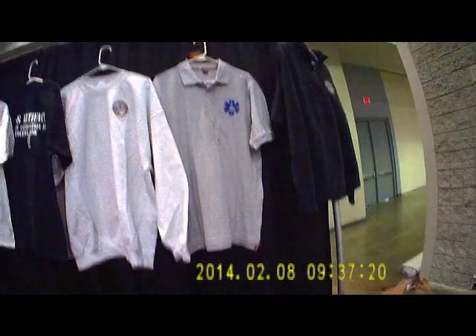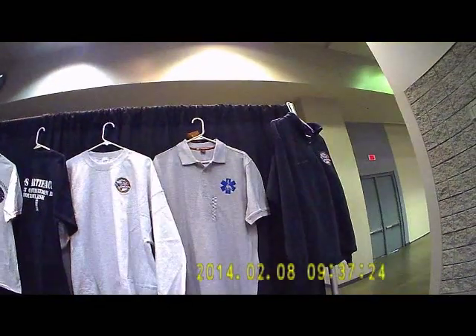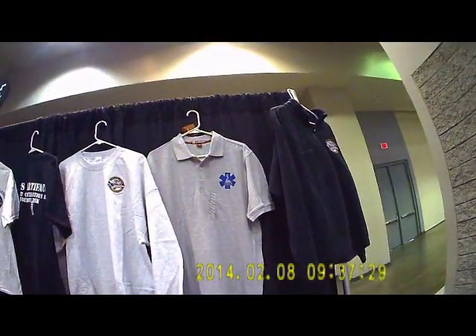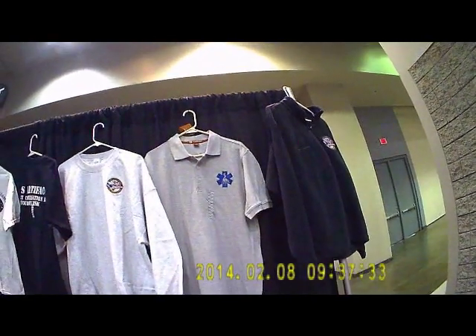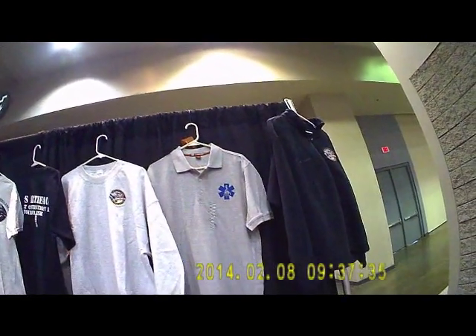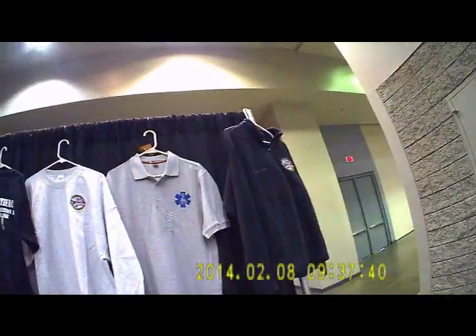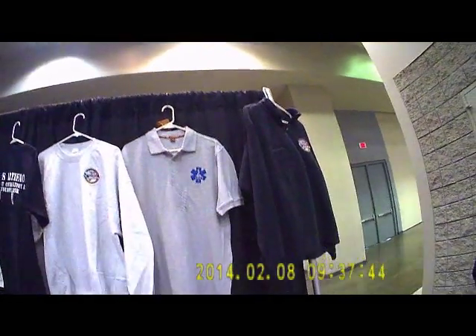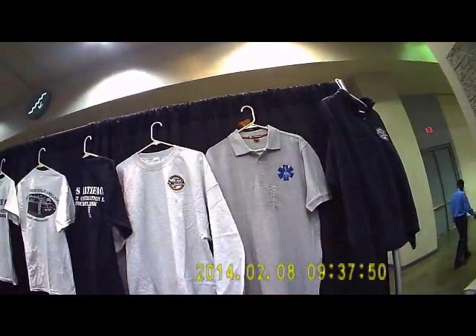There's a partnership here between the National EMS Museum and emsbooks.com, and the Facebook page Dinosaurs of EMS. If you want to get your Dinosaurs of EMS merchandise, go to emsbooks.com — they're the fulfillment house for them now. So if you've been in EMS 20 or more years and remember some of these old things from first-hand experience, you are probably an EMS dinosaur yourself.